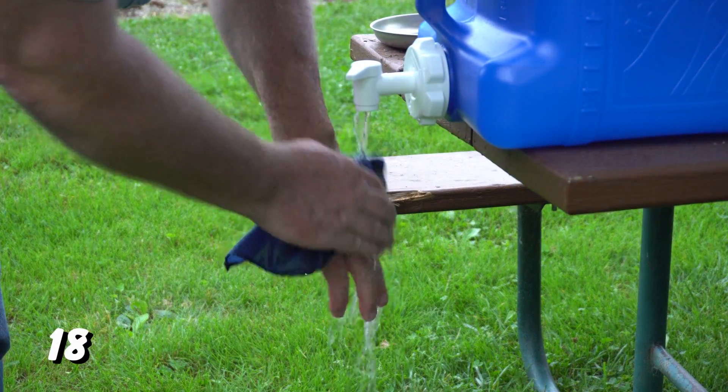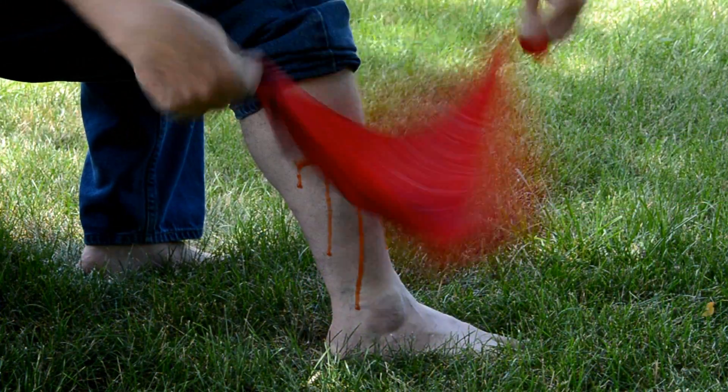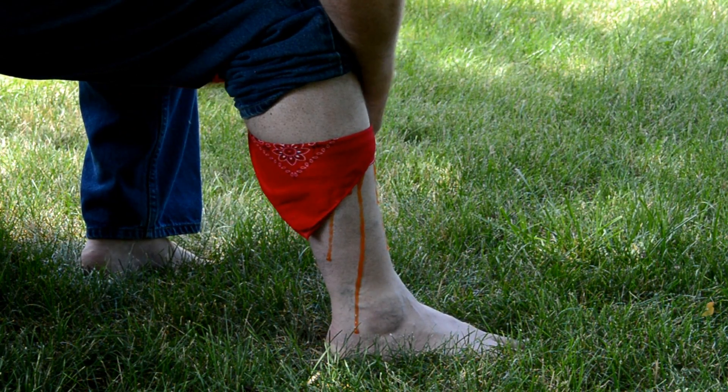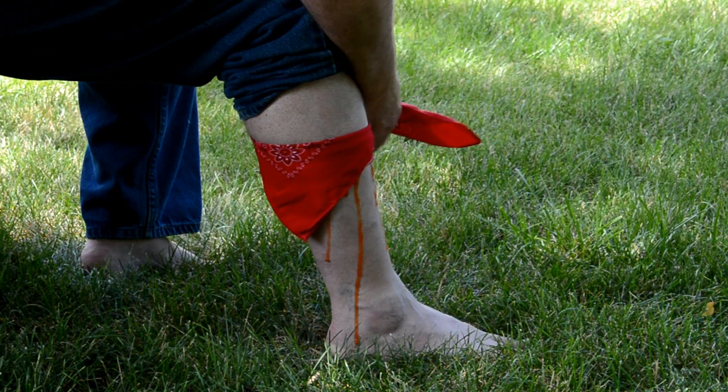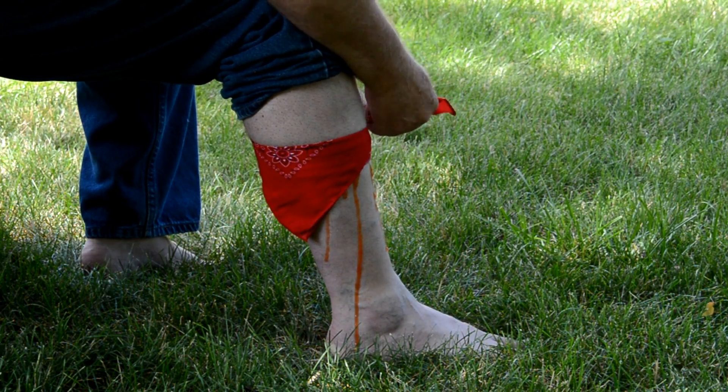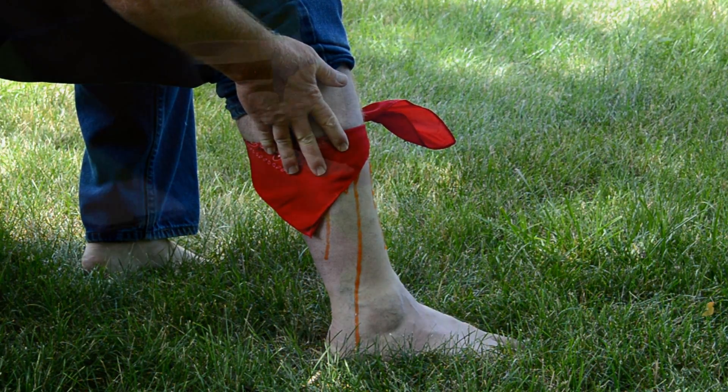Wash up those dirty paws, even up to your elbows. If you've got a really bad injury — especially a cut — you can use it as an emergency bandage to help stop the bleeding. Don't worry, that's not a real injury. That's tape and ketchup.